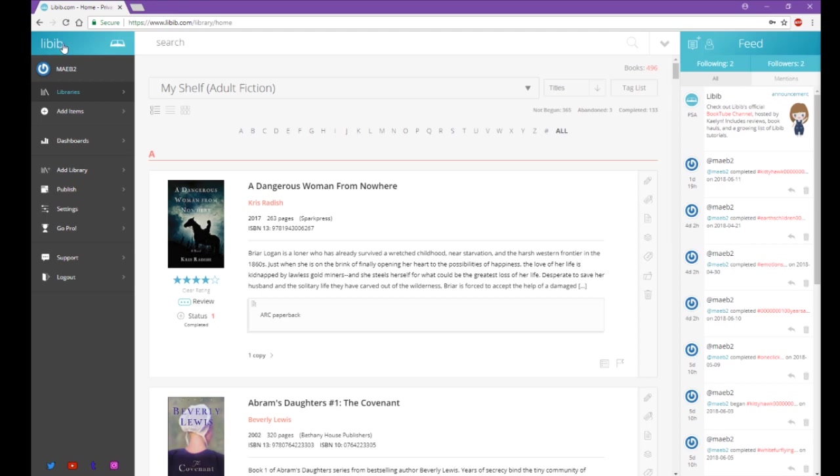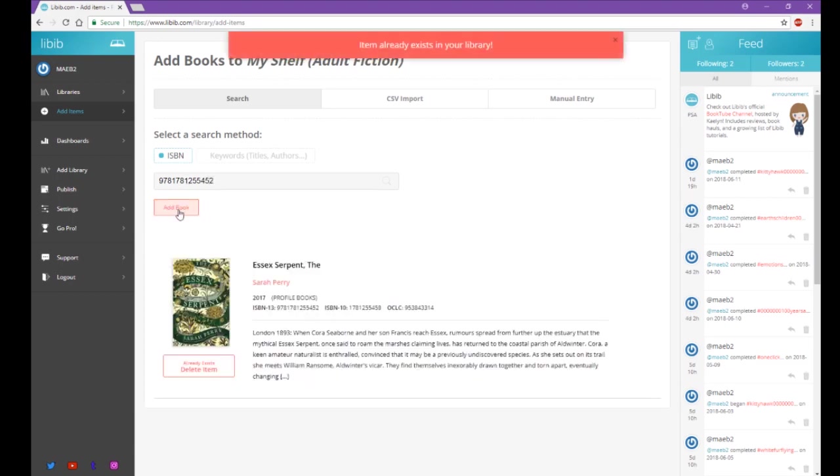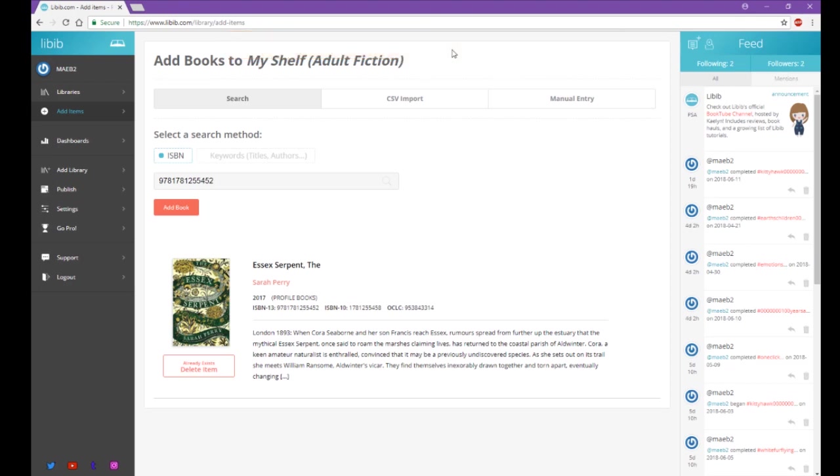The feed shows who you're following, who's following you, and mentions. Libib is on Twitter, YouTube, Tumblr, and Instagram. Under your options you have home, libraries, and add items. In add items you can search by ISBN — I'll type one in from a book on my shelf. If an item already exists in your library, it will say so. Don't click delete when that message appears or you'll delete the item already in your library.